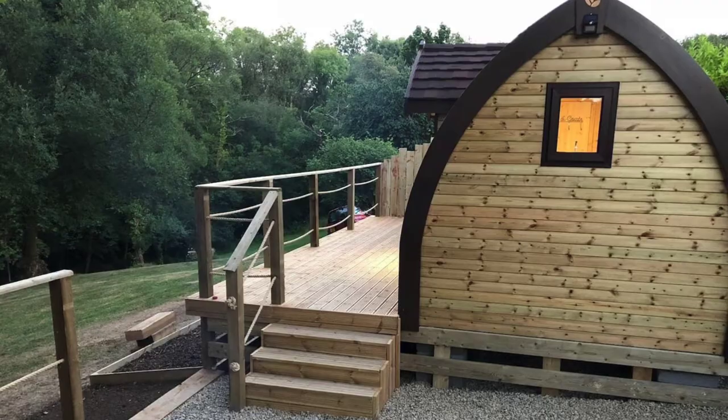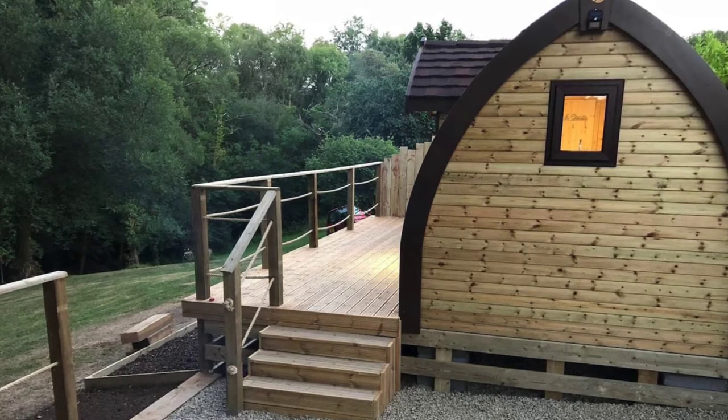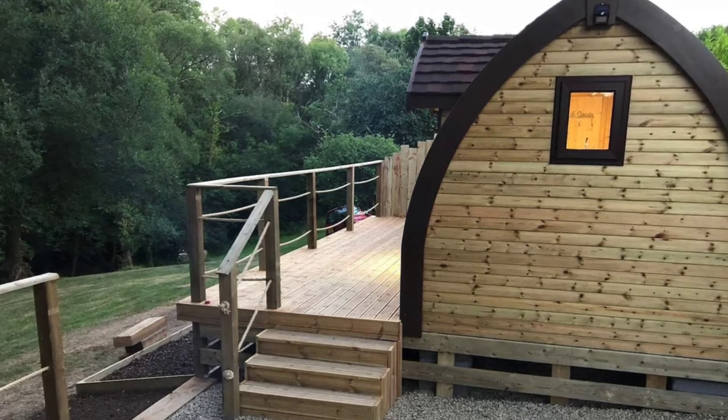Outside of the tiny cabin there is a private hot tub that is built into the deck area, tables and chairs plus a cast iron fire pit, barbecue, and a sitting area located at the other end of the cabin.